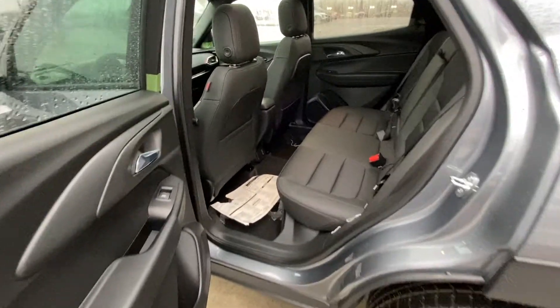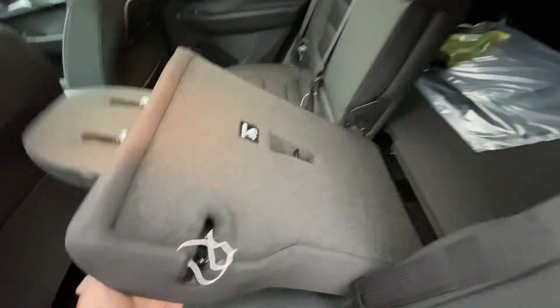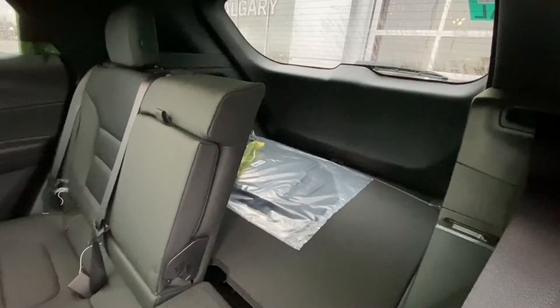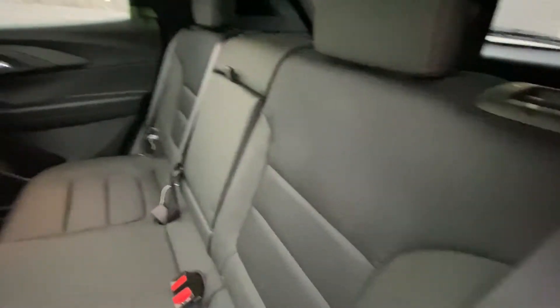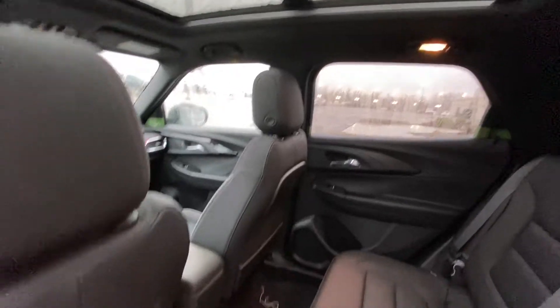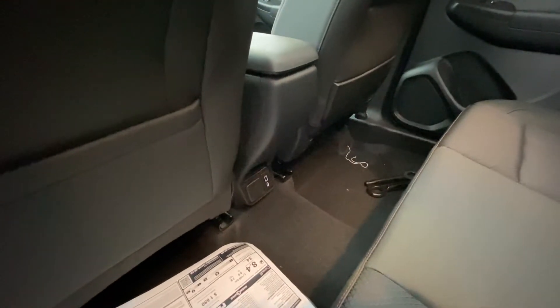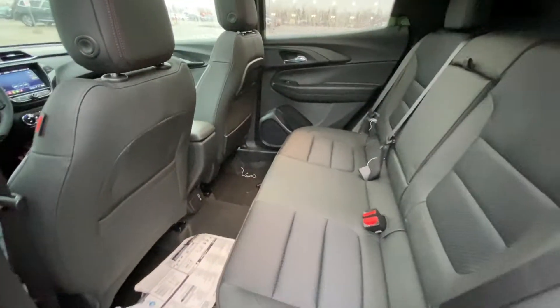Jumping into the interior here, second row — both seats are car seat ready, 60-40 split, seats fold down nice and quick giving you access to the nice large trunk of the Trailblazer. Over top, a massive dual panel sunroof, and you do have dome lighting throughout as well as USB ports and an LED for your rear passengers.